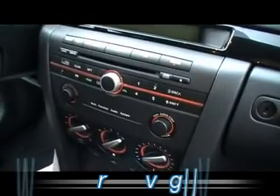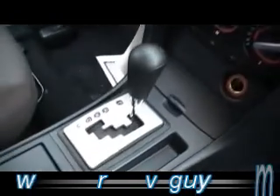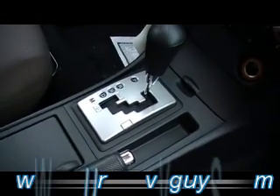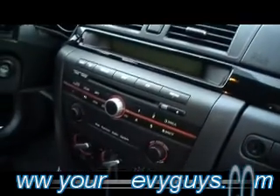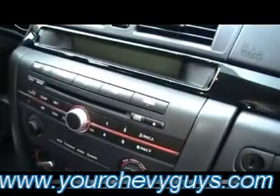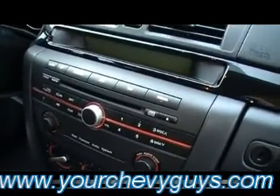Inside, everything is just absolutely gorgeous. Easy-to-reach Triptronic automatic transmission — so if you want control of that power from this little four-cylinder engine, that's where you get it. You can shift this car as if it were a manual with that Triptronic transmission. There's the air, the multifunction radio CD, and the MP3 capability.